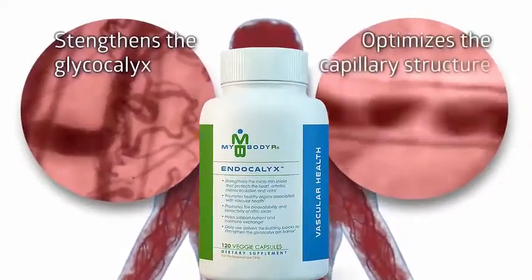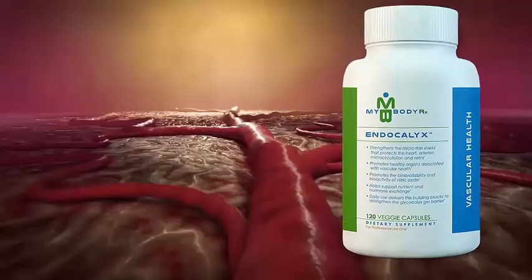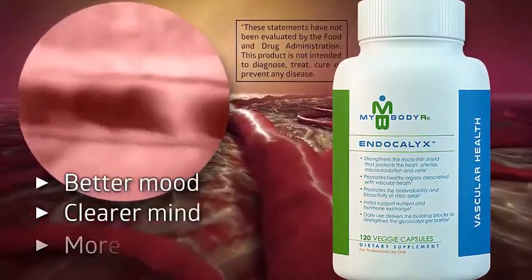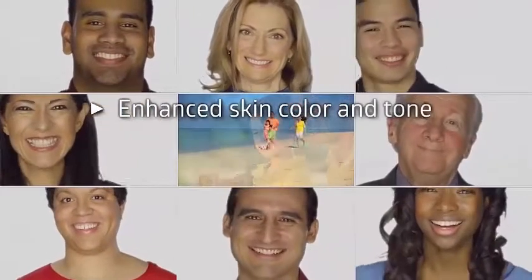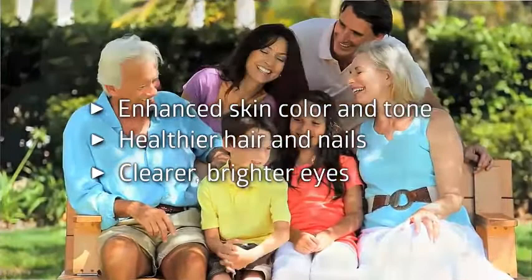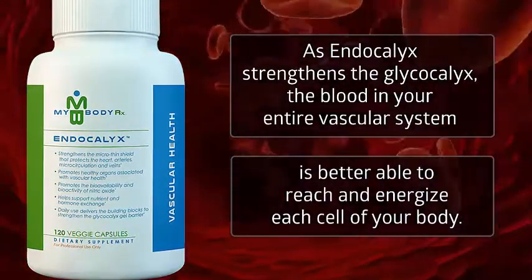As Endocalyx strengthens the glycocalyx, it helps optimize the structure of the capillaries from head to toe. The better each brain cell is supplied with oxygen and nutrients, the better your mood, the clearer your mind, and the more productive your thinking. Healthy skin, hair, and eyes depend on a steady supply of oxygen and nutrients to renew, grow, and stay healthy. Skin color and tone are enhanced, your hair and nails are stronger and healthier, and your eyes are clearer and brighter. As Endocalyx strengthens the glycocalyx, the blood in your entire vascular system is better able to reach and energize each cell of your body.